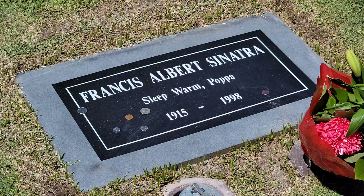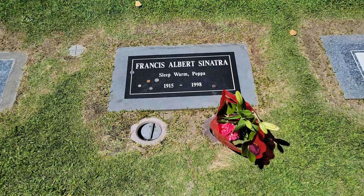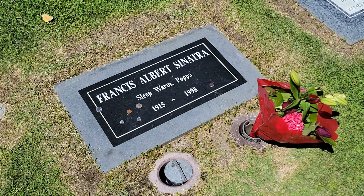There is the grave of Francis Albert Sinatra — Frank Sinatra, everybody. Right here on his headstone it says 'Sleep Warm Papa.' Frank was born an only child on December 12th, 1915. He is probably one of the best-selling music artists of all time, selling about 150 million records worldwide. Frank was part of the famous Rat Pack group and found interest in music at a young age, specifically jazz music.